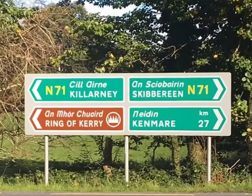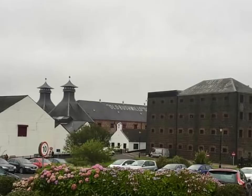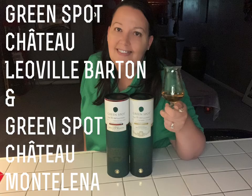A collaboration celebrating the wine geese of Ireland, incorporating France and Napa, California. Let's check them out. Welcome to 4Leaf Whiskey. I'm Stacey and today we're going to review Green Spot Château Léoville Barton and Château Montalena.